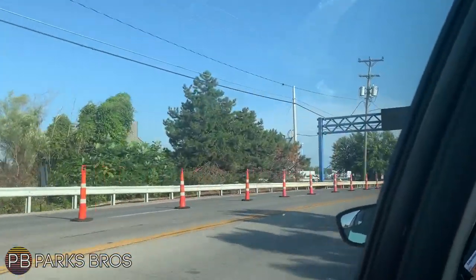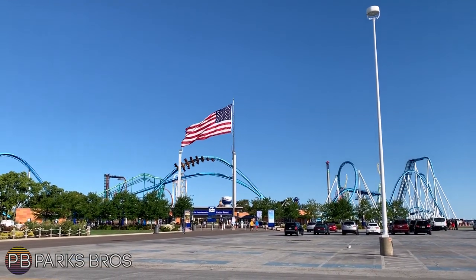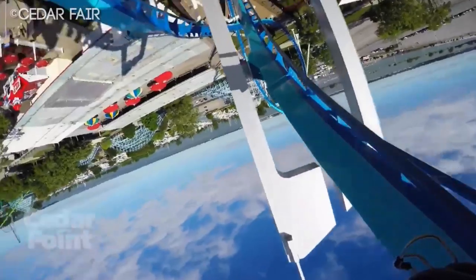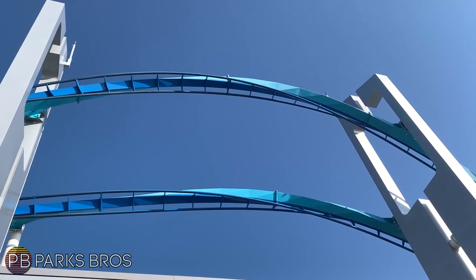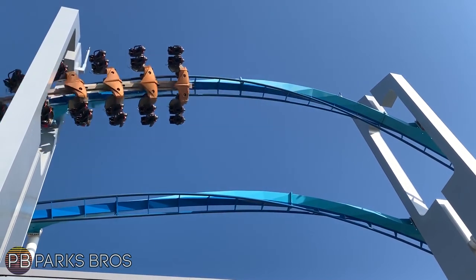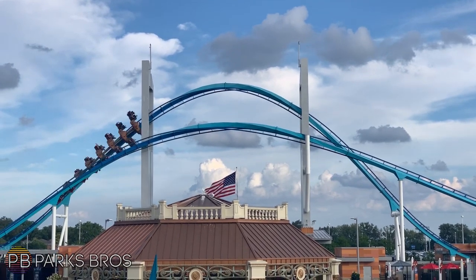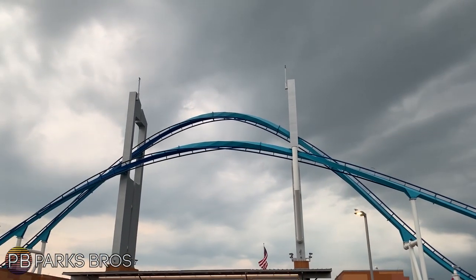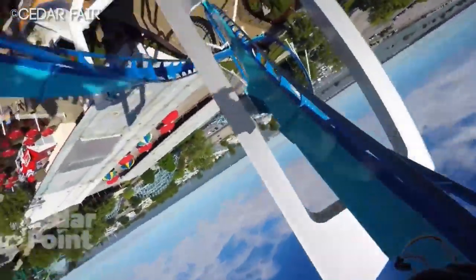Immediately after that corkscrew-type element, you go over the main feature of the ride — a zero-G roll over the front entrance and through two keyhole near-miss elements. It's fantastic, especially on the right-hand side in the front. It feels like you're going to hit everything, particularly coming back around. Compared to the front left, the front right definitely feels closer to those near-miss elements. The zero-G roll itself is quite awesome, though I didn't focus on it much because I was so fixated on the keyhole elements — wondering how close I was going to get — and didn't even fully register going upside down.